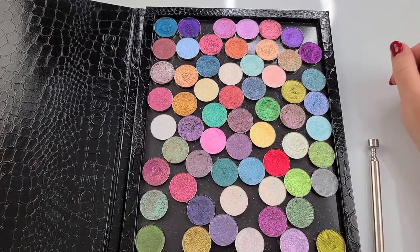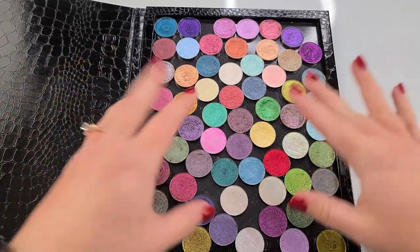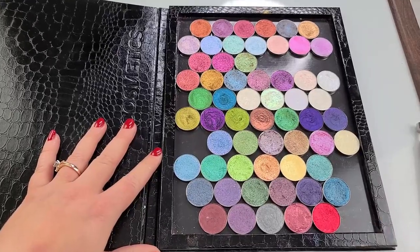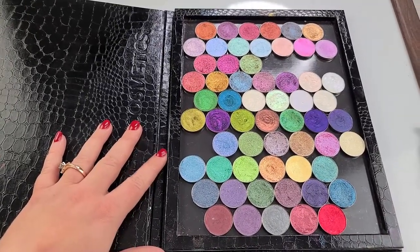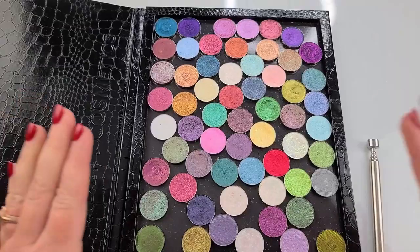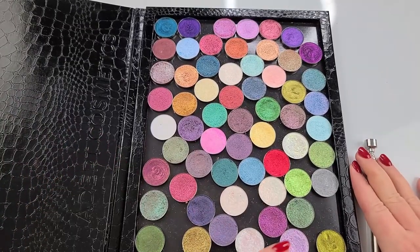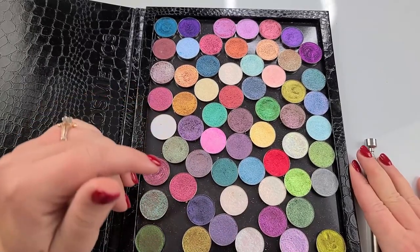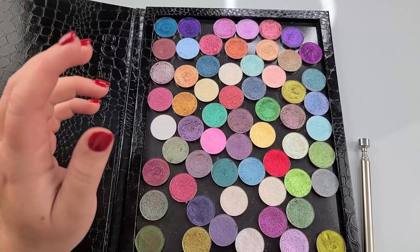Hey good looking, welcome back to the channel. If you want to see how I got my Davina shadows going from this to looking like this right here, it's good organization going on, just keep watching. I'm Kendra Morgan Official and I like to put out content around single eyeshadows, makeup brushes, and sunscreen. So if you like that kind of content, please be sure to subscribe.